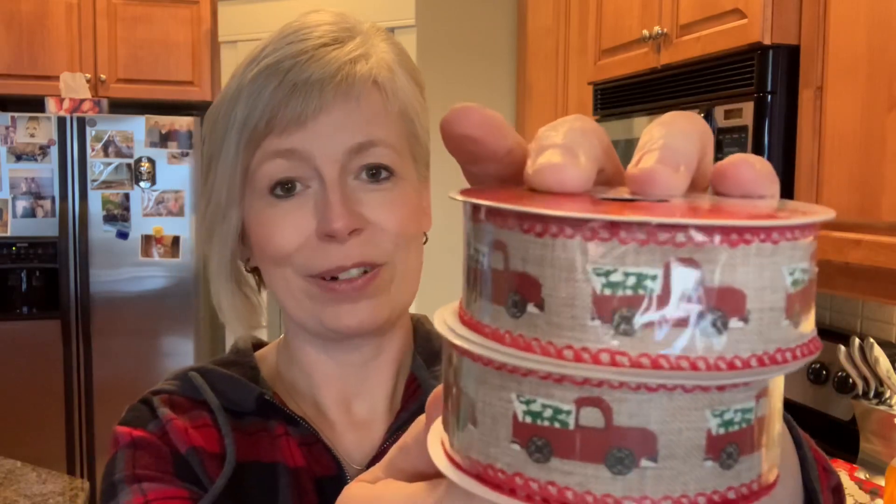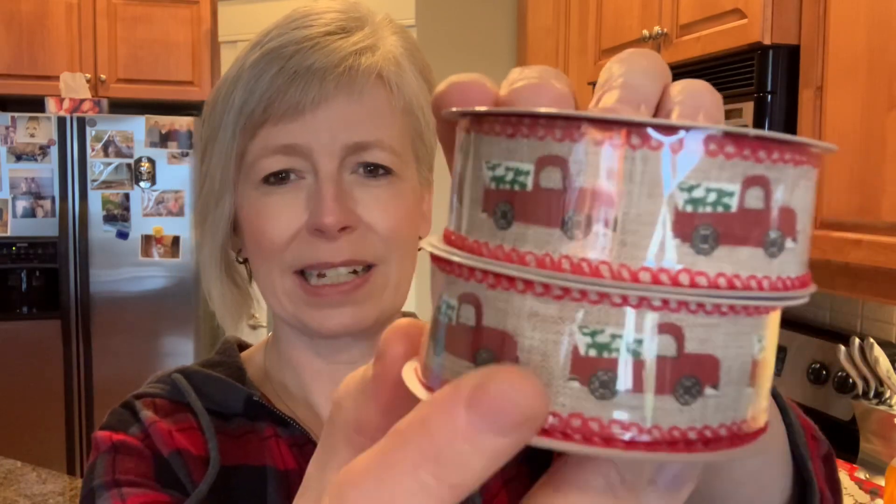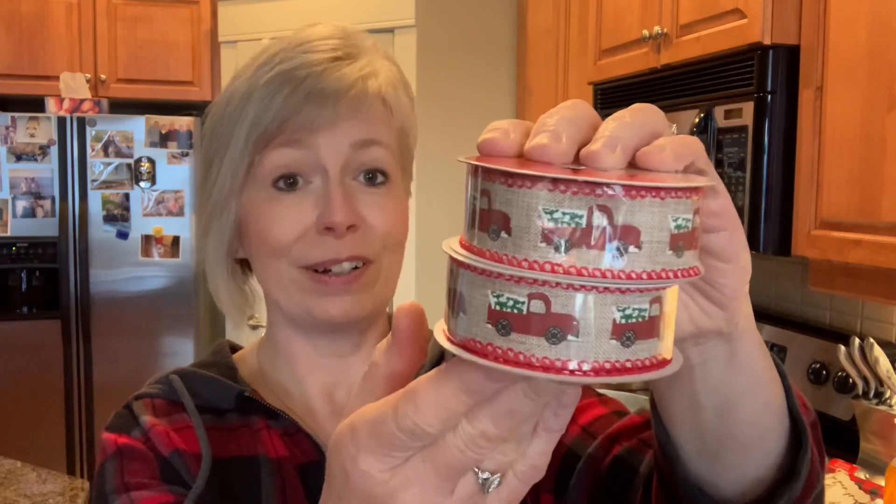I had to grab this ribbon — it's got the red truck on it, but it's so pretty. It's got almost a burlap look to it, very rustic. You get 1.8 meters, which isn't a lot for $1.50, but I just thought that was so cute.